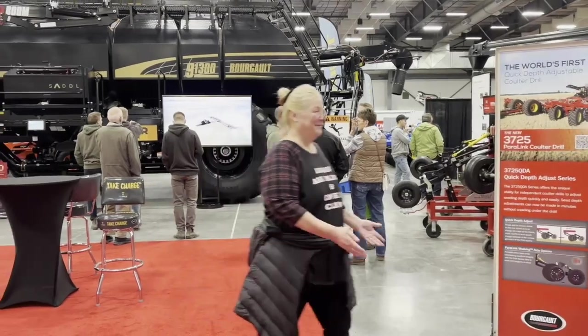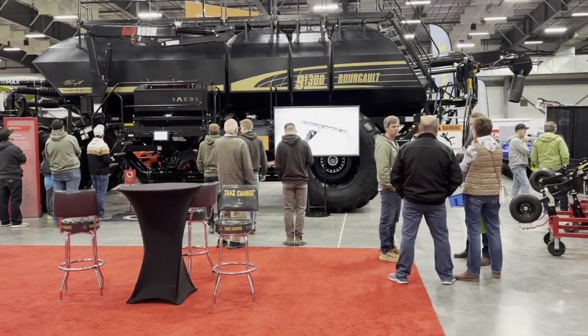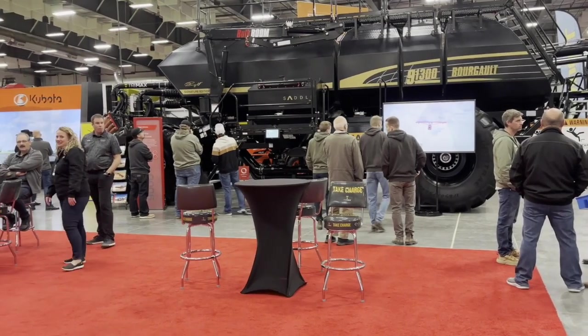Amber Bell here with Real Agriculture. I am standing here with Jordan Henderson of Borgo Industries. You're going to be showing us the BIC seed controller, Jordan. So why don't you talk a little bit about this?